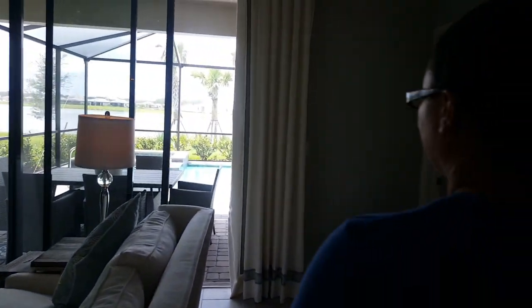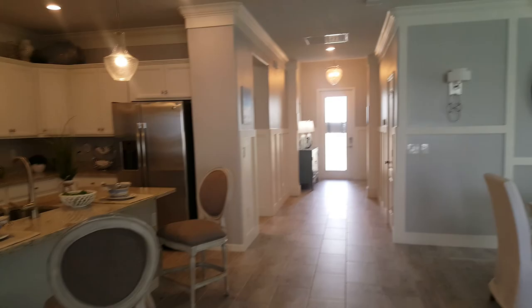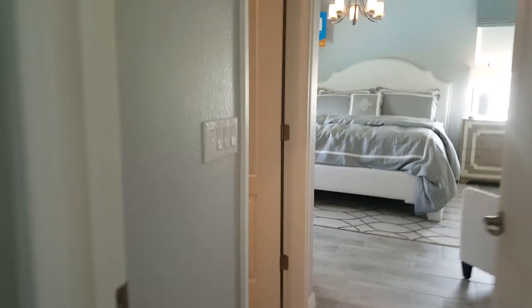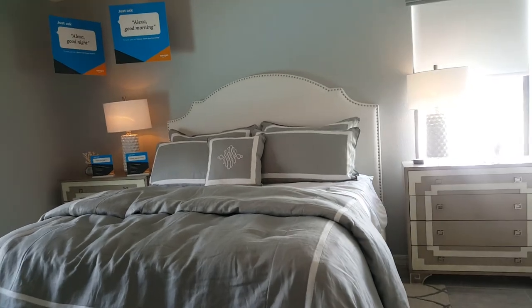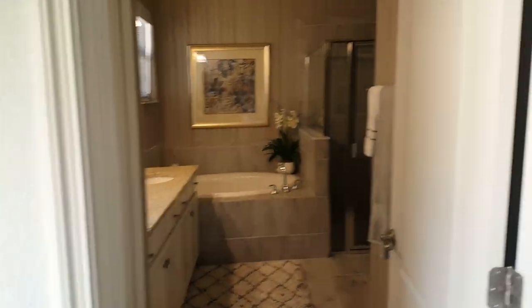Going straight down there's a door, and at the very end is the master. You walk in and there are two closets. The bedroom itself is a great size - huge. Two windows, which is really nice, though it doesn't have a door. Then the ensuite bathroom, which has a linen closet, and right here is the toilet - the toilet room has its own door.